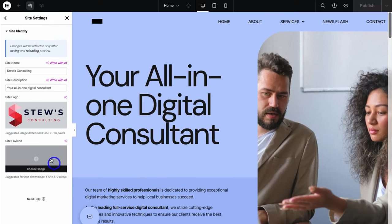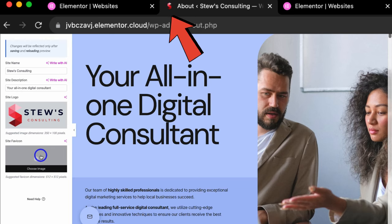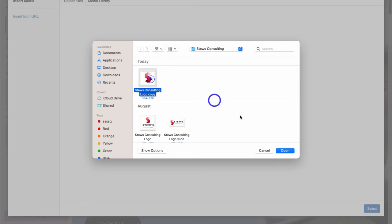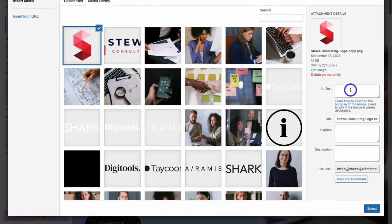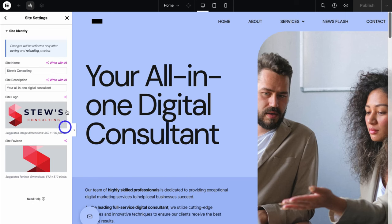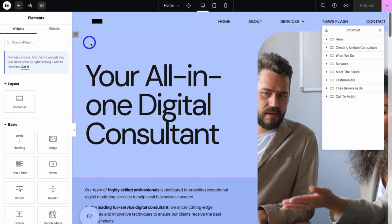With any images that you upload, you want to add an alt text — this is important for SEO. For this alt text I'm just going to add my business name and then click on Select. Then navigate over to Site Favicon — this is where you want to add a square image that will display in your browser. I'm going to upload and use this favicon, then type in 'Stu's Consulting Favicon' and hit Select. Then go ahead and click on Save Changes, navigate up here, exit out, and reload this page for our logo to display.